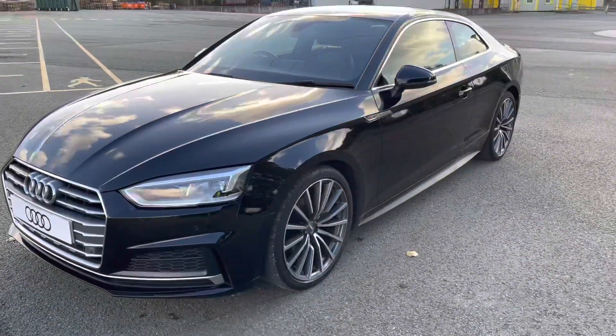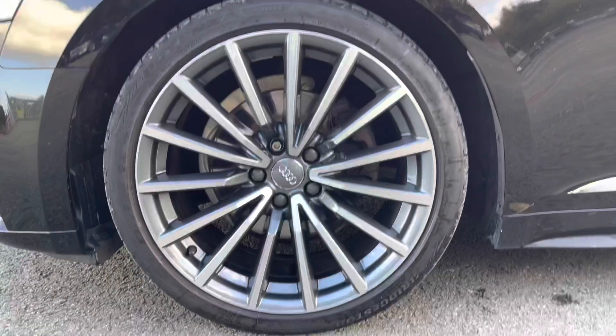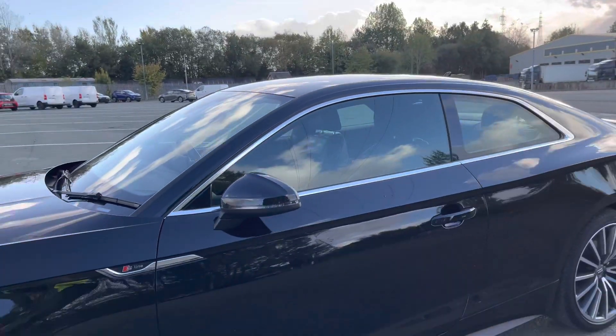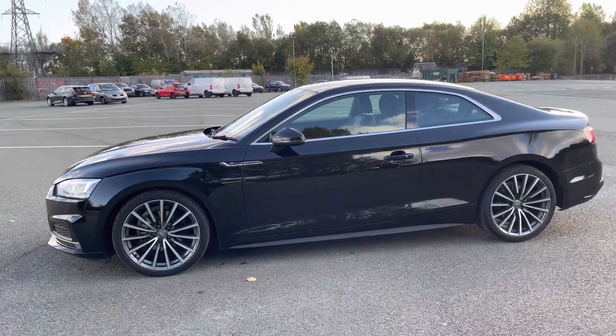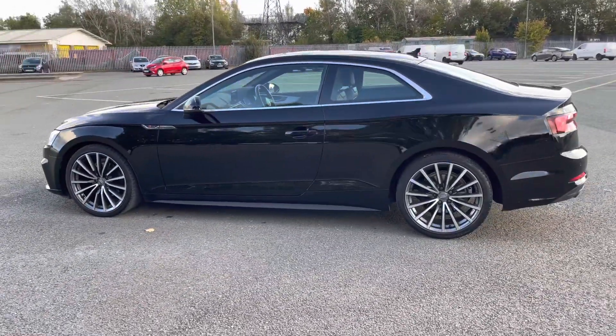Moving down the side of the car, we have the optional 19 inch multi-spoke contrasting alloy wheels, which look amazing and complement the stunning brilliant black paintwork perfectly. There are also heated, electrically adjustable and folding body colour door mirrors with integrated LED side indicators, as well as aluminium side sill trim strips, really setting off the stylish exterior look.